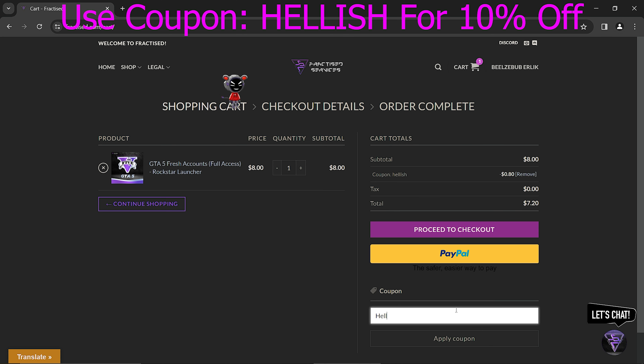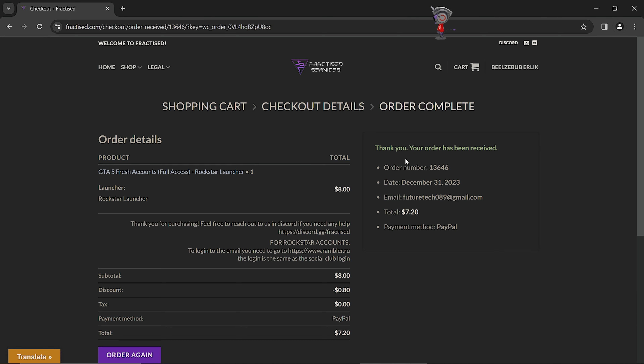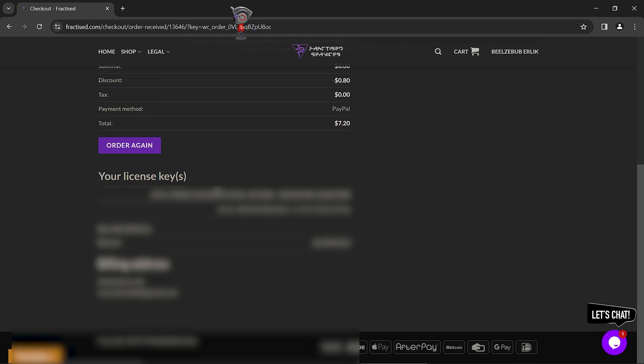If you are making any purchases from this website, don't forget to use my coupon code HELLISH for 10% off. As you can see the difference after using the code, you will get your products delivered right after you are done making payments. They have all the payment methods available.